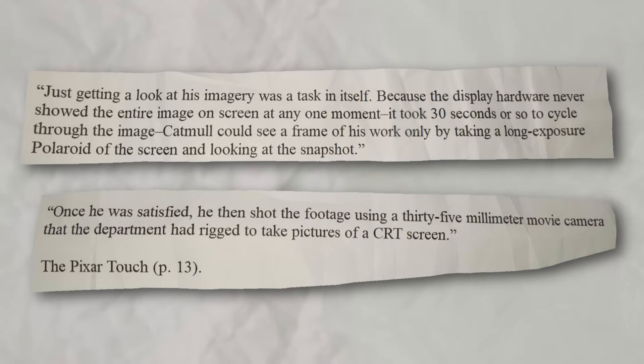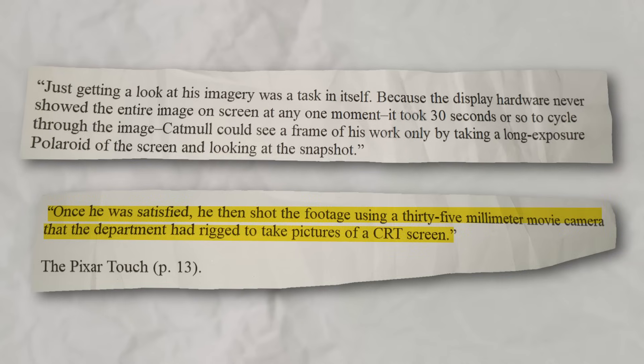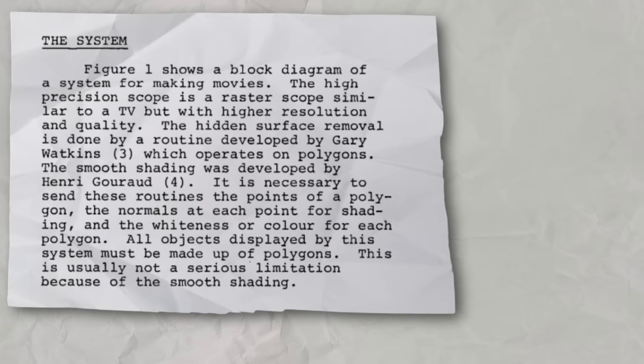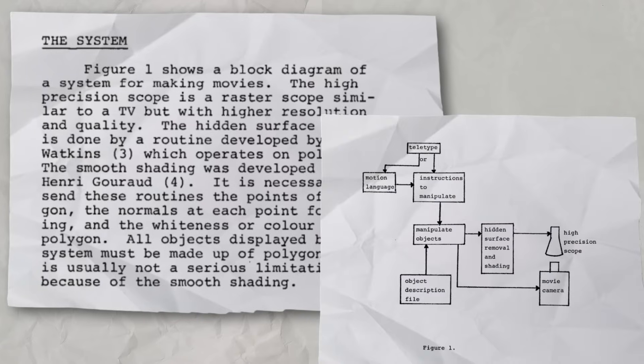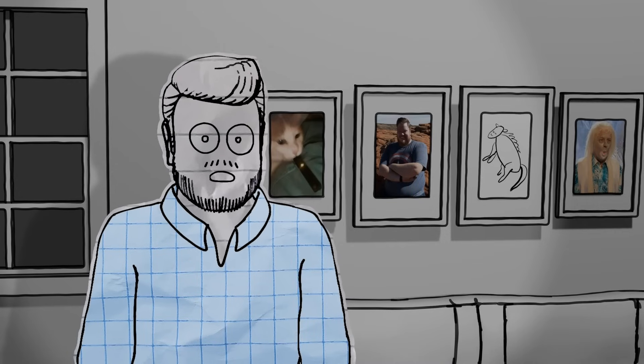Once he was satisfied, he then shot the footage using a 35mm movie camera that the department had rigged to take pictures of a CRT screen. Each frame of this animation took about 30 seconds to display on the computer's screen, because the computer only had enough memory to show a sliver of it. A rolling slice of the image was slowly displayed over the course of 30 seconds, and a long-exposure photo was required to see the entire frame all at once. They couldn't just hit play and turn the camera on to record it — they had to wait for every frame to be fully exposed before they could move on to the next one.